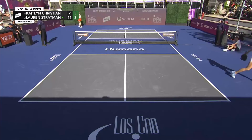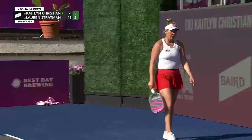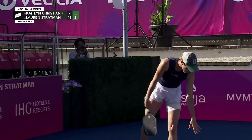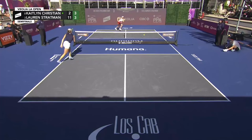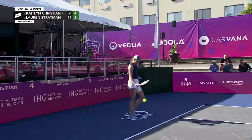Great footwork from Kaitlyn Christian, because that slice drop from Stratman had a lot of spin on it. Kaitlyn Christian got back so that she could have her contact point out in front, and she struck it nicely. What a ball from Christian — a tough spot there for Lauren Stratman, who's in the very back part of the court, having to come all the way forward on the diagonal. A lot of court to cover for her.